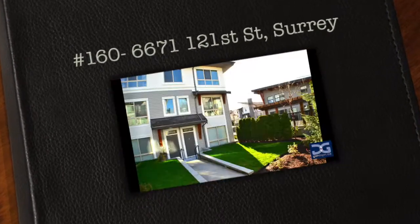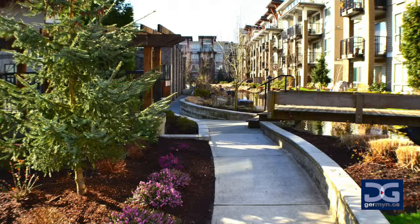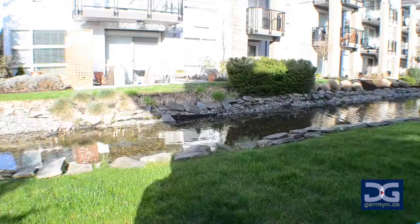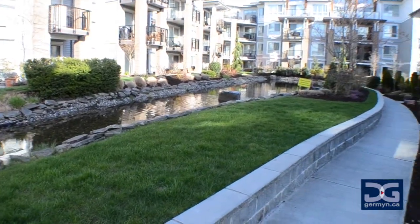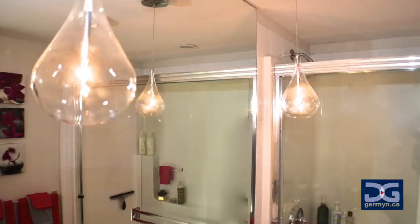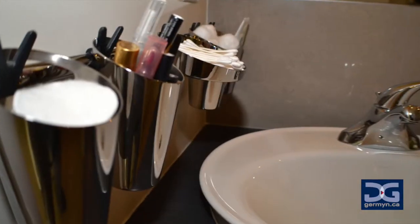Number 160 at 6671 121st Street is a Whistler-styled townhome and condominium complex located in Surrey. This meticulously maintained complex contains immaculate gardens, ponds scattered throughout the grounds, and architecture that compares to none around town. Inside unit number 160 you will be greeted by the professionally designed interior by one of Vancouver's best.